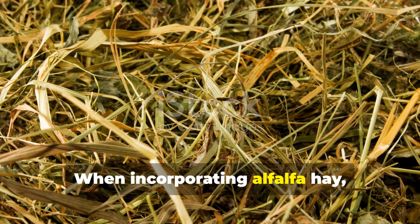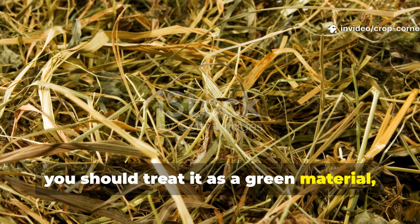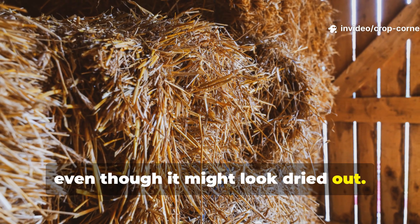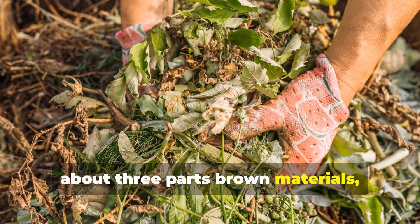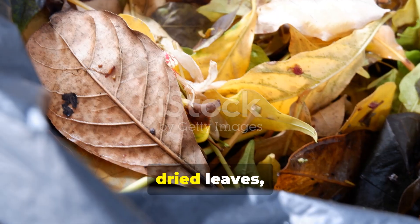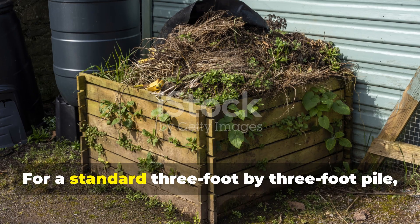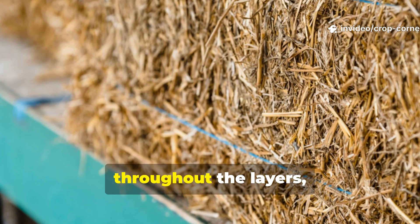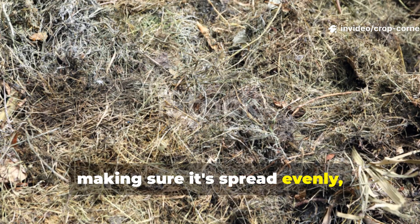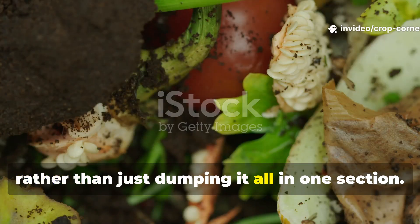When incorporating alfalfa hay, you should treat it as a green material even though it might look dried out. You'll want to layer one part hay with about three parts brown materials like shredded cardboard, dried leaves, or paper. For a standard three-foot by three-foot pile, distribute roughly half a bale throughout the layers, making sure it's spread evenly rather than just dumping it all in one section.